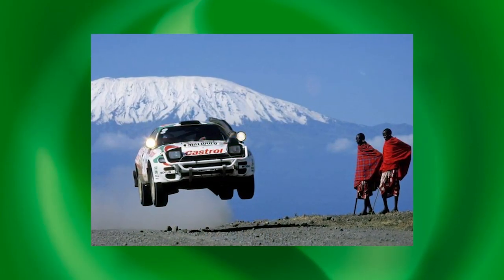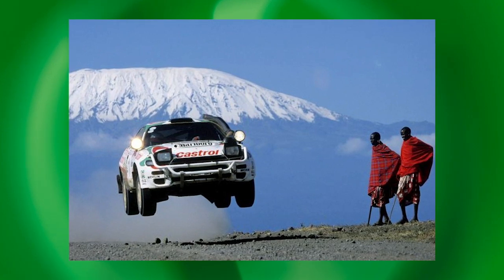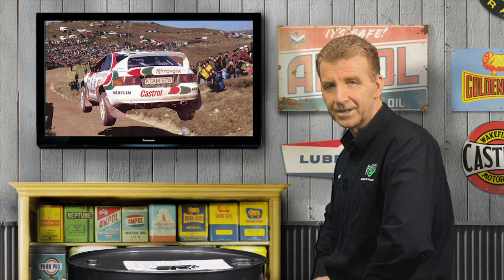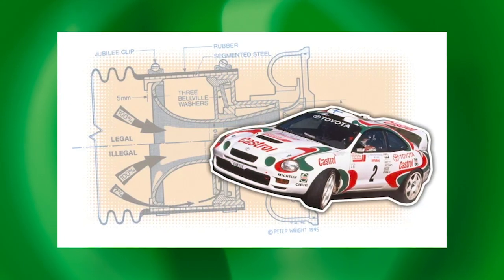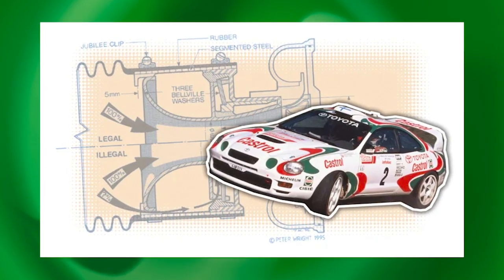The turbocharged all-wheel-drive rocket won six world titles, comprising four drivers and two manufacturers' crowns. The GT4 made its debut in 1988 and through three model evolutions — ST165, ST185 and ST205 — served as Toyota's frontline fighter for eight seasons. Between a total of nine drivers, the GT4 scored a staggering 30 WRC round victories. However, the GT4 did not always make headlines for the right reasons. In 1995, Toyota Team Europe was sensationally thrown out of the WRC and banned for 12 months for using illegal turbo restrictors.